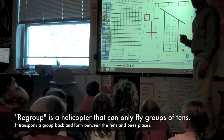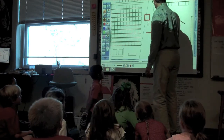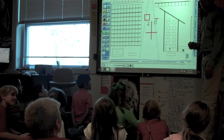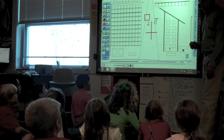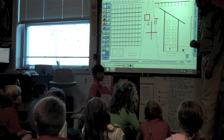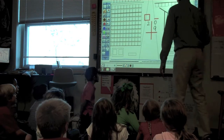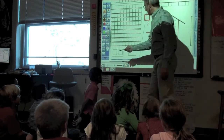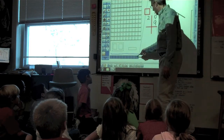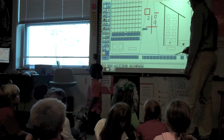Hudson, give me a two-digit number. Twenty. Okay, twenty. Well, this is a good one to start with. So I put twenty. And Helena, a one-digit number. Nine. That's actually going to trick me. So they've given me twenty plus nine. 20 looks like that — two tens and zero ones.